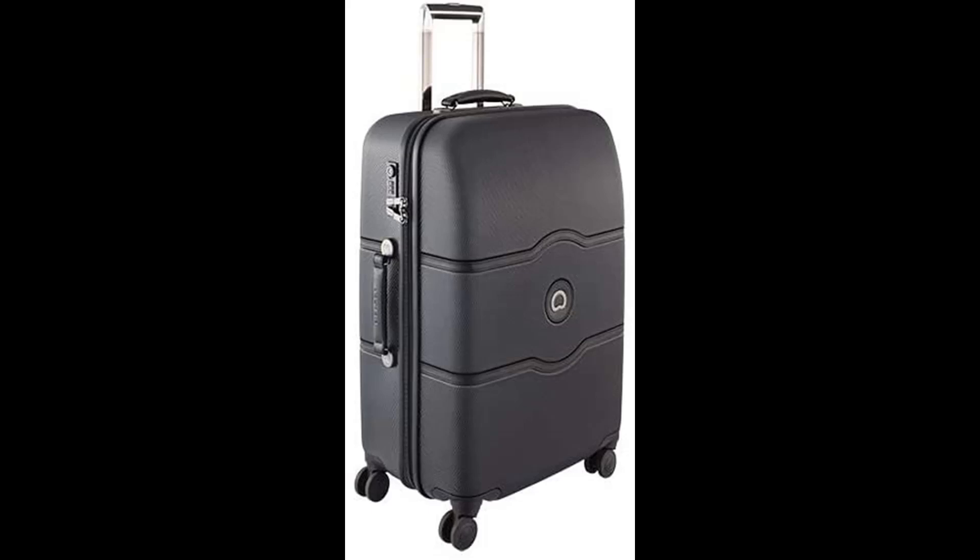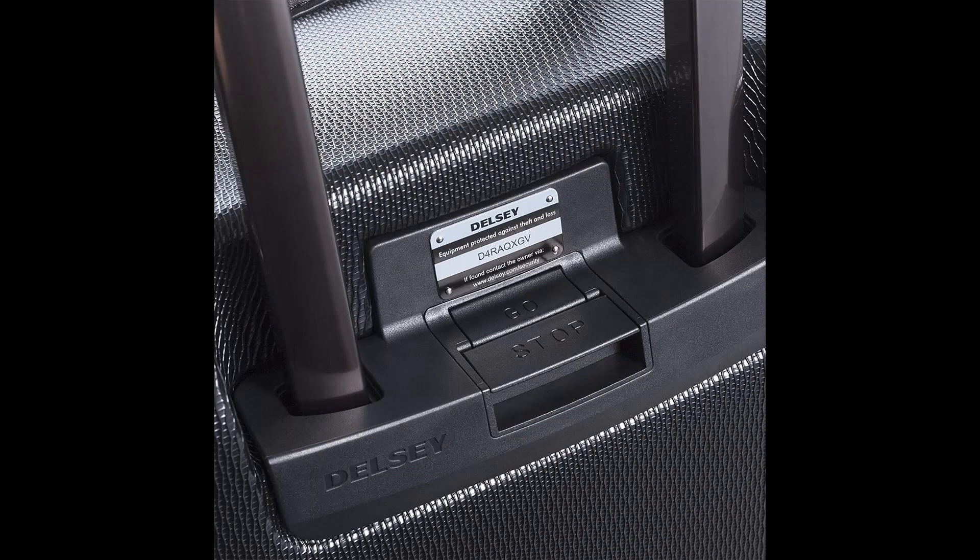Two large lined compartments with web straps keep items secure and wrinkle-free. Recessed 1-button locking handle system for great maneuverability. The 24-inch checked size is perfect for vacations and longer business trips, and comes with a built-in tracking device in the event of lost luggage. Chatelet models are backed with a 10-year limited warranty.